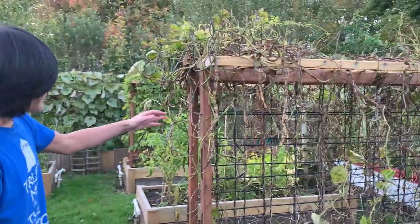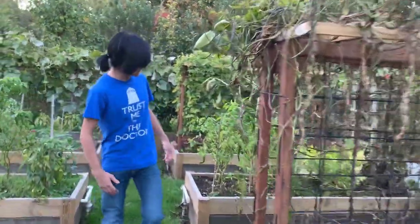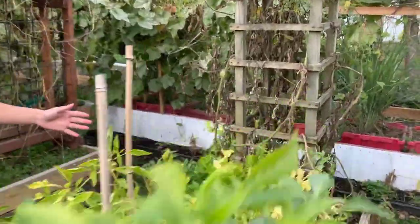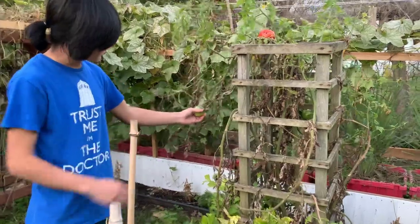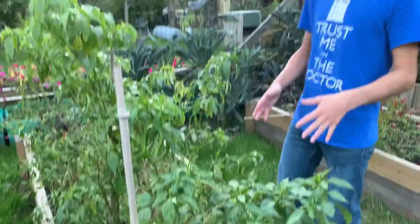Over here we have our bean trellis, and as you can see it's pretty much entirely dead. Some more peppers. And it's more celery over here. We also have another tomato plant — looks like this one's mostly dead but there are still some tomatoes left on it, though we probably can't harvest that one. And here we have some more peppers; like I said, they're still producing.